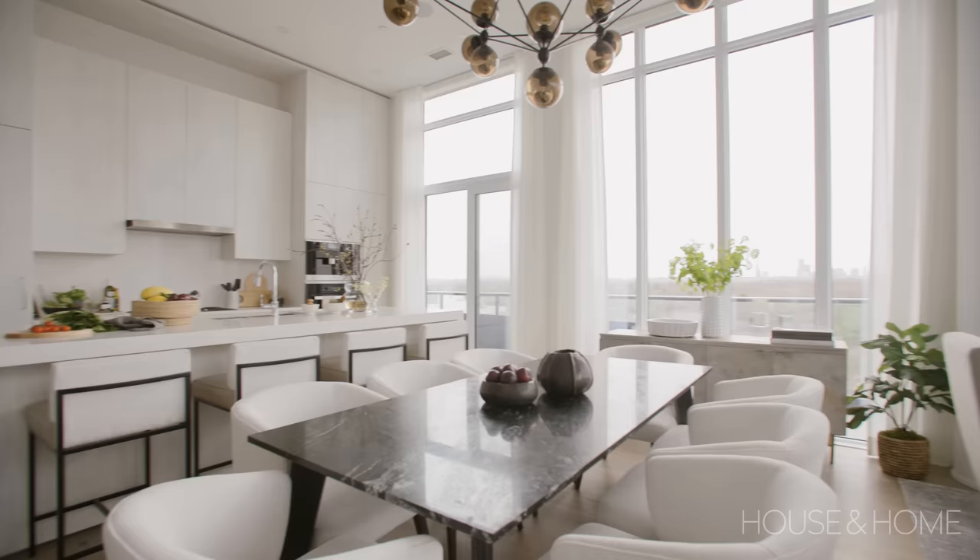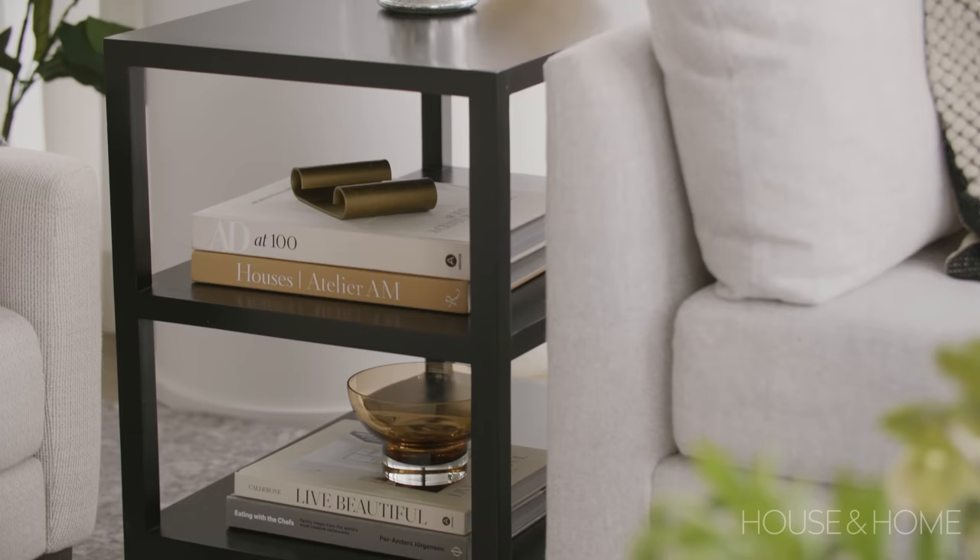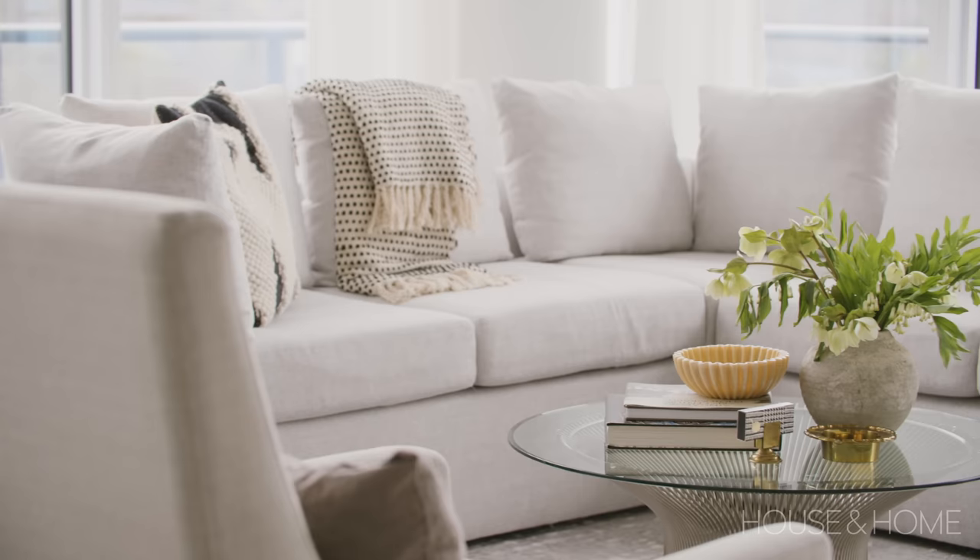The client really wanted to play with neutrals. They had some existing furniture that was neutral — playing with beiges and whites — and then we just wanted to bring in some blacks for that pop throughout, which tied everything together to break up those neutrals.